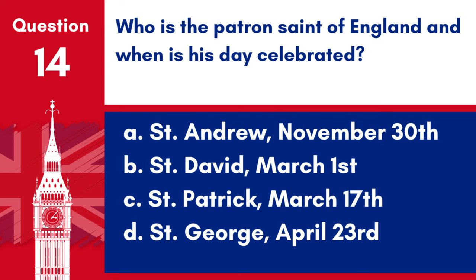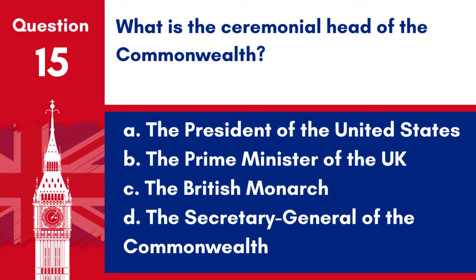Question 15. What is the ceremonial head of the Commonwealth? a. The President of the United States, b. The Prime Minister of the UK, c. The British monarch, d. The Secretary General of the Commonwealth. Answer: c. The British monarch. The British monarch is the ceremonial head of the Commonwealth.